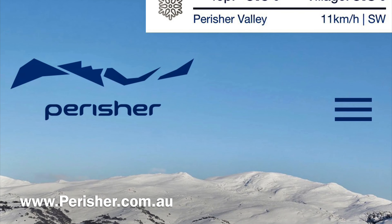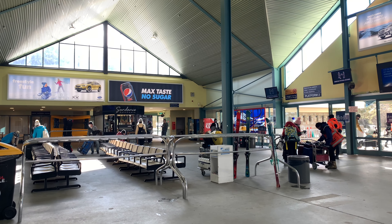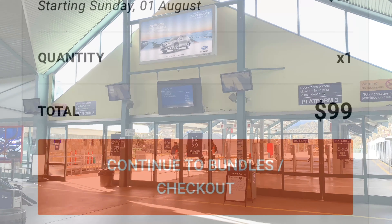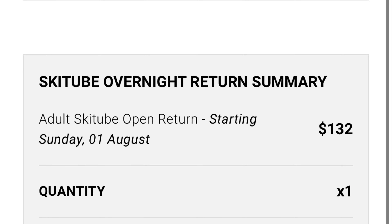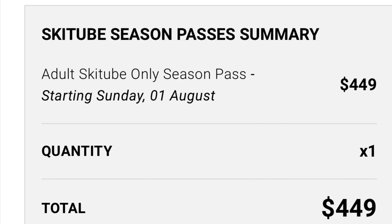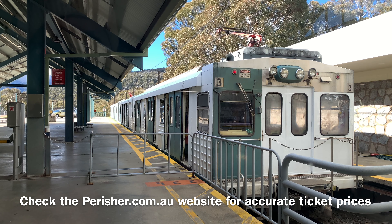This year it's essential that you pre-order your tickets online at perisher.com.au. The price of a Ski Tube ticket does tend to fluctuate throughout the season. The current prices for 1st of August 2021 are as follows: a return day trip will cost $99 for an adult, a return ticket where you need to return within 14 days is $132, and a season pass is $449 for the remainder of the ski season. There are discounted tickets for students and seniors — check the website for the most accurate up-to-date prices.